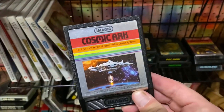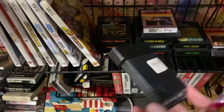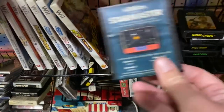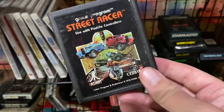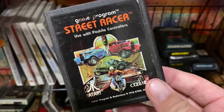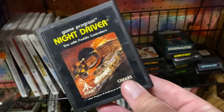Look at this Cosmic Arc - these Atari games! Pac-Man, we've got Dragonfire, Astro Blast, Warlords, Star Master. I gotta get me an Atari system! I have a retro reproduction one that's pretty cool with some games in it, but there are some games I'd like to get that aren't on it - for example, Star Wars Empire Strikes Back, that was one of my favorite games of all time. And Night Driver - that was always a fun game.